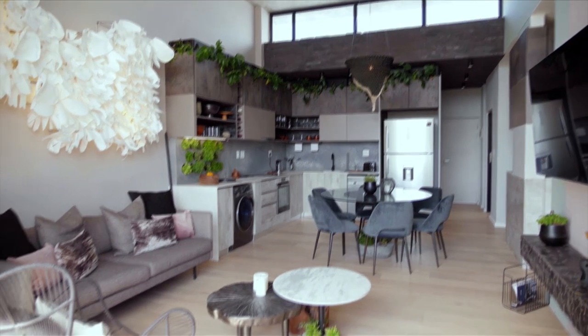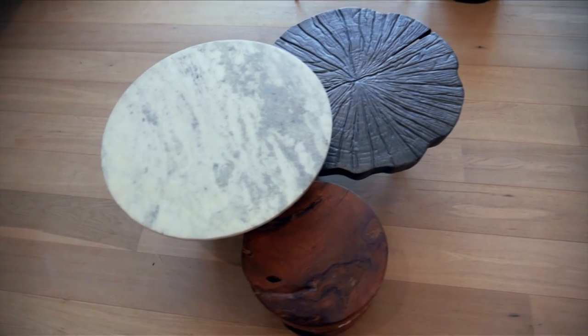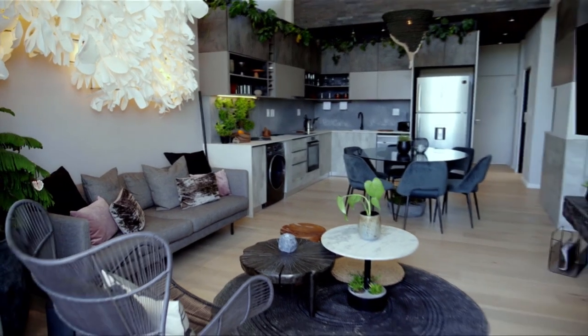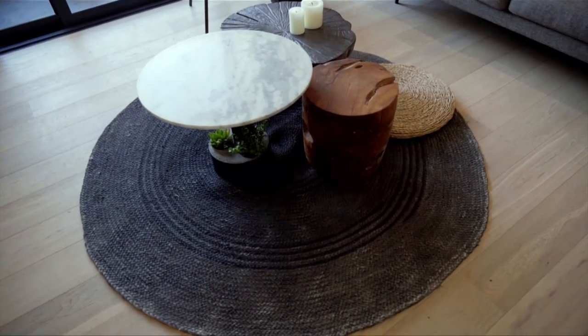Another thing we weren't quite happy with was the rug. The one we originally had was a more rectangular shape and it didn't work within the space, so we didn't have time to swap it out before the deadline. We've now replaced it and got another rug — it's looking really cool and we're very happy with it.